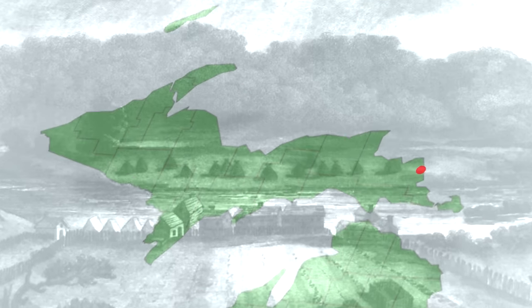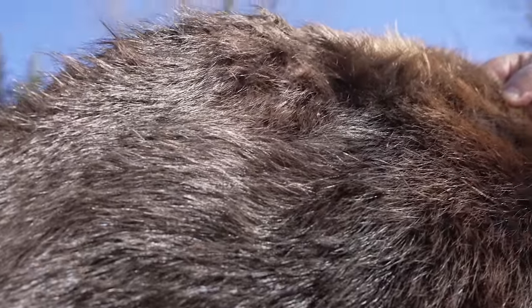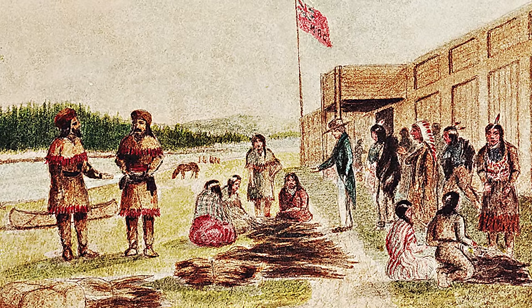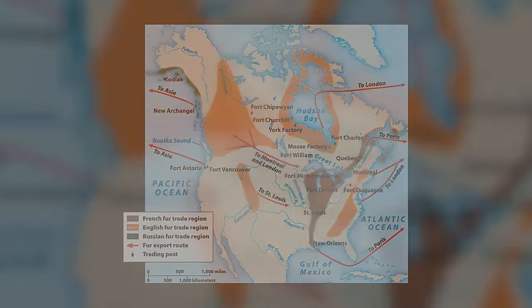Over the next century, trading posts were established in Sault Ste. Marie, the Straits of Mackinac, Grand Island, Launce, and Ontonagon. By the 18th century, there were few fur-bearing animals left in the UP and traders went further south and west of the Great Lakes. By the 1860s, silk had replaced beaver felt in the European hat market, and the Great North American fur trade came to an end after 200 years.